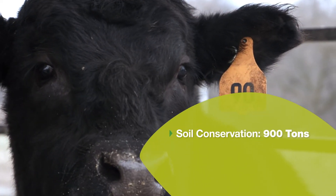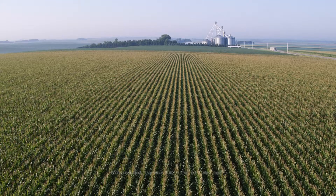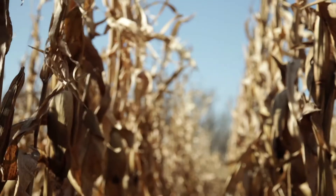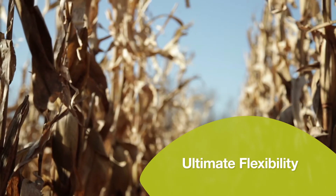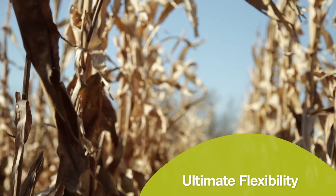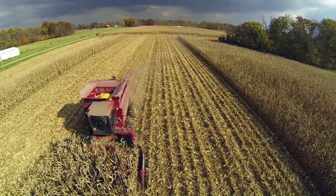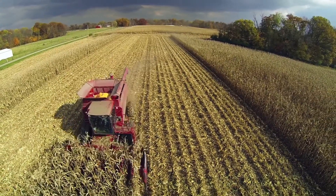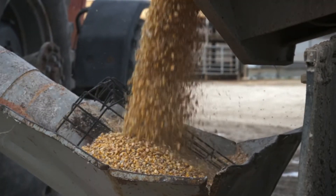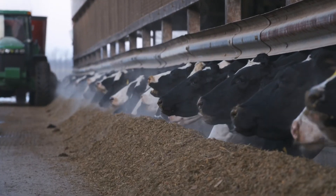Increased feed efficiency may result in soil conservation, as well as land and water use savings. Enogen hybrids are managed just like any other elite high-yielding hybrid, and they provide ultimate flexibility as our robust hybrid lineup may be planted for different growing environments. They may also be harvested as silage, grain, or high-moisture corn for even more flexibility to maximize production on each acre — all to help you get more out of your seed and your ration, to lower costs and increase profit potential for your operation.